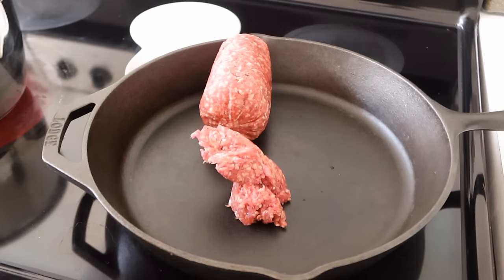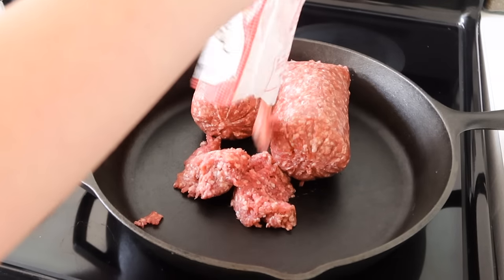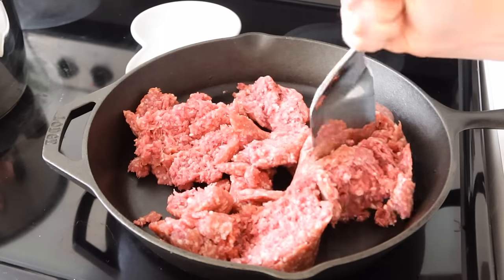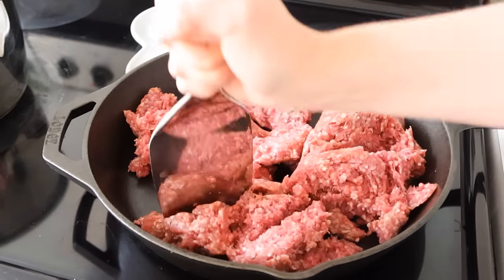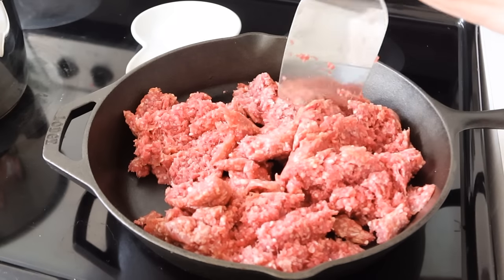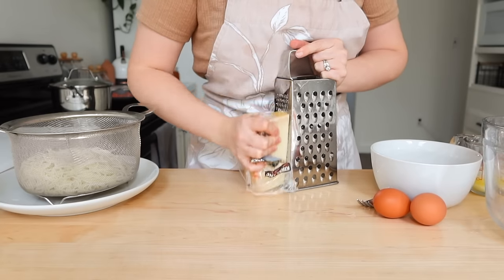In my cast iron, I put about two pounds of ground beef and I'm just getting that fried up. I'm going to show you how I'm going to make this without a pre-made pasta sauce. I do have marinara that I make myself, but I wanted to go about it in a little different way, which I'll explain here in a minute.